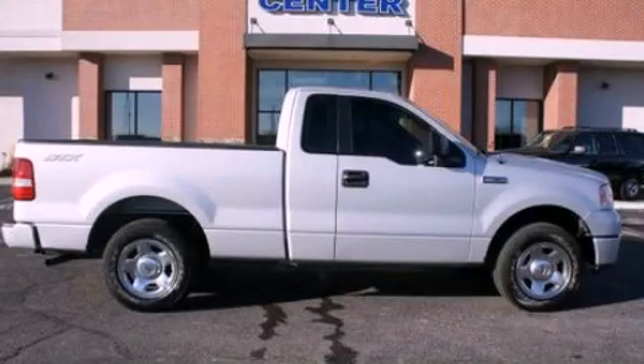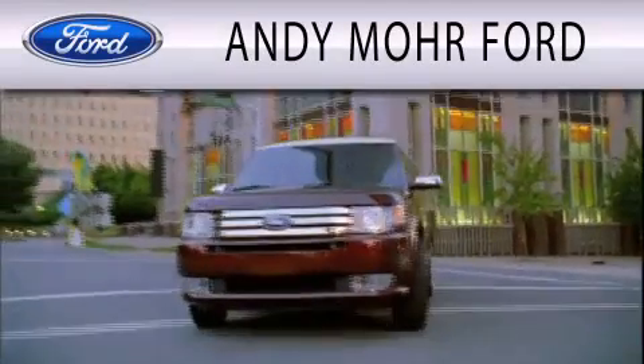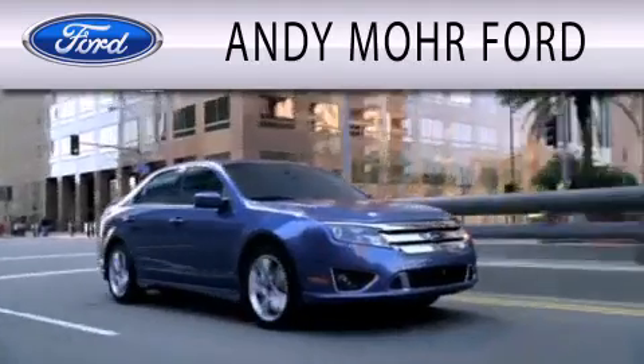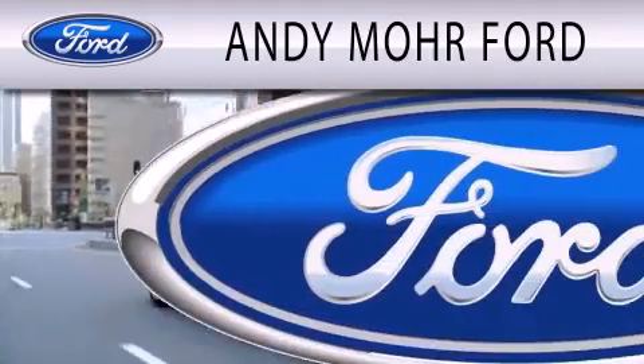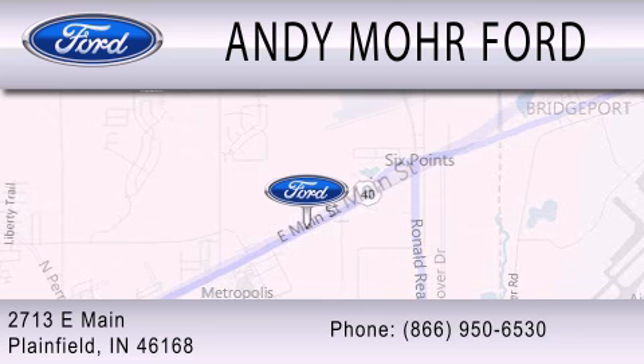Contact us today and schedule your opportunity to see this vehicle in person. Andy Mohr Ford is dedicated to doing everything possible to ensure that the experience you have selecting your next vehicle is as pleasant as possible. We are located at 2713 East Main in Plainfield.